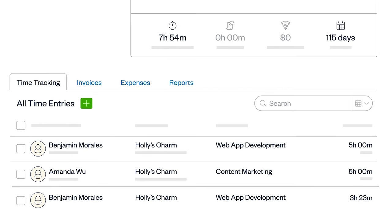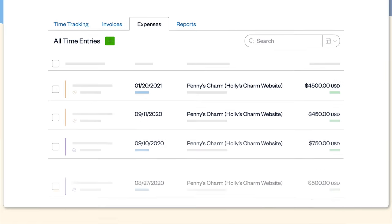Once your team signs up, they can collaborate on projects, track time, and file expenses all in one place.